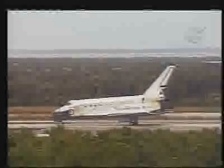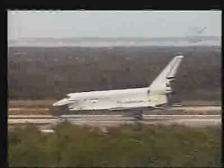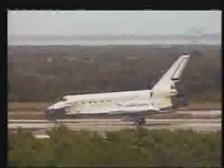Wheel stop. Wheel stop, Houston. Roger, wheel stop. Welcome back to Discovery, and congratulations on a great mission — expanding our knowledge and experience with orbiter repair and bringing the space station back to a full crew complement. We have no immediate delta to post-landing, and we'll meet you on page 5-3.